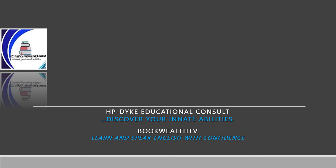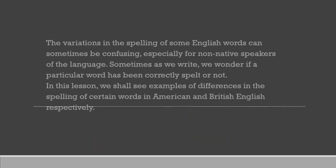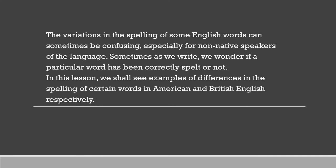Hello, it's Mary Precious on Bookworth TV. Welcome to this spelling lesson on differentiating between British and American spelling. The variations in the spelling of some English words can sometimes be confusing, especially for non-native speakers of the language. Sometimes as we write, we wonder if a particular word has been correctly spelled or not. In this lesson, we shall see examples of differences in the spelling of certain words in American and British English respectively. Endeavor to watch till the end. Let's get started.